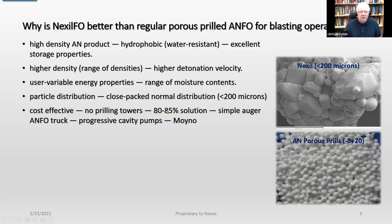It's very cost effective because no clearing towers are involved. You can make 80 to 85% solution that can be used as the feed into the Nexhill process. You can deliver it to the hole with simple ANFO trucks, and it can also be pumped using progressive cavity pumps, typically of the Moyno type.